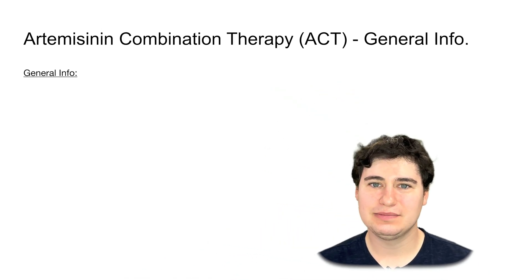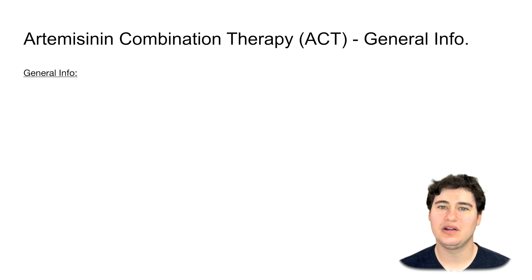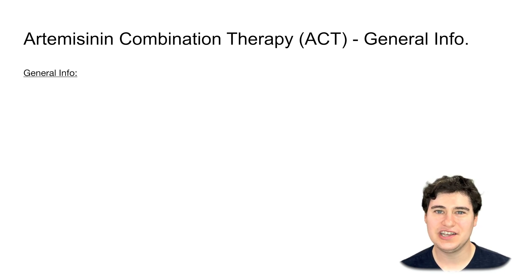The first main concept we're going to want to talk about is something called ACT — A-C-T — which stands for artemisinin combination therapy.